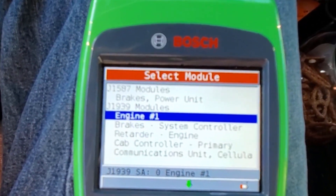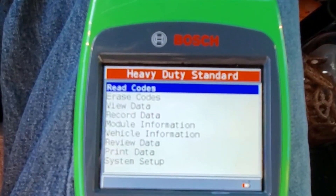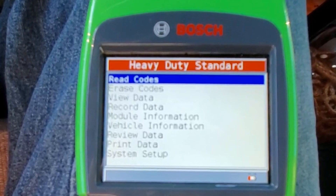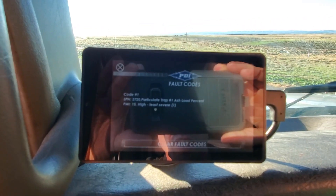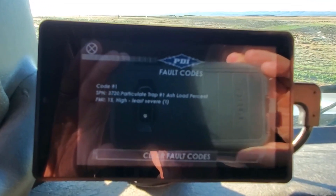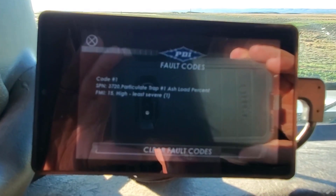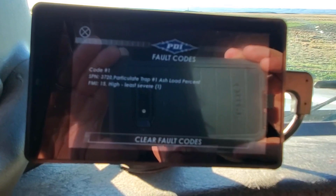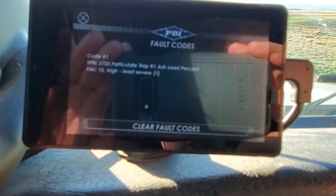Okay, I went ahead and hooked the PDI back up and checked it — reset everything. Everything's cleared off except for that DPF service code, and that's pretty much it. So cool — it took me five minutes to clear that out, no big deal.